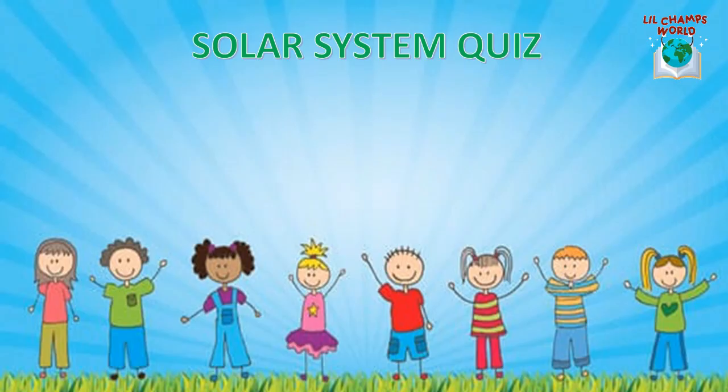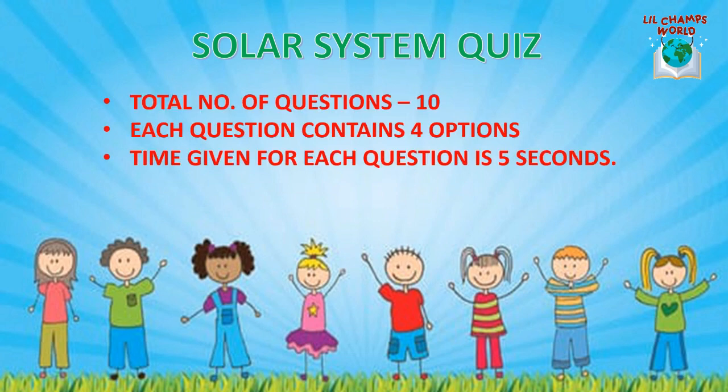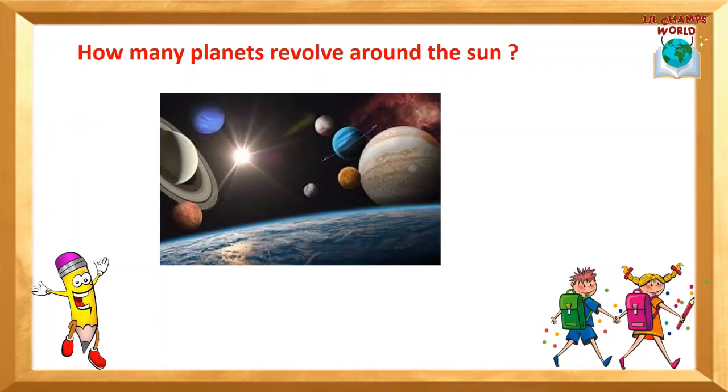Solar System Quiz. In this video we are going to ask you 10 questions. Each question contains 4 options. Time given for each question is 5 seconds. So all the very best to you! The first question is: How